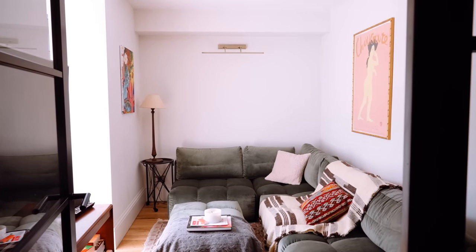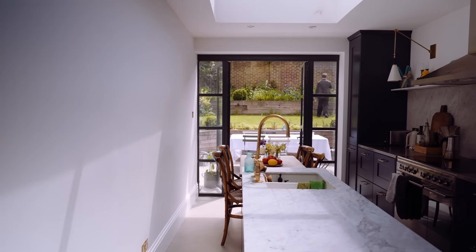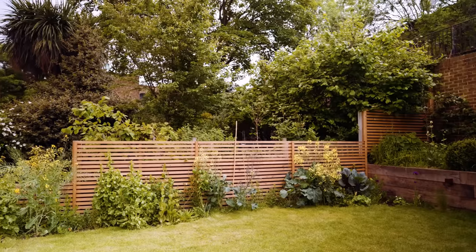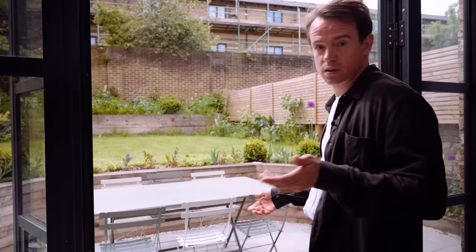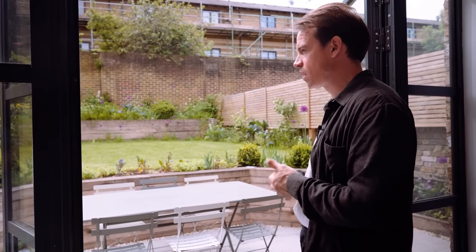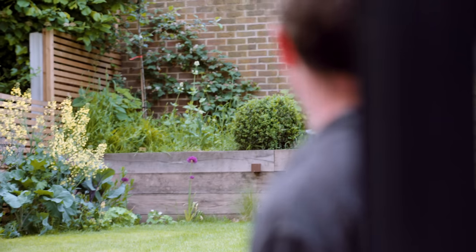We built an extension and wanted the kitchen to be the focal point of the house — it leads straight into the garden and it's lovely and bright. The growing side is as important to me as the cooking side. My mum is a garden designer, so we designed it with her and now we're growing all kinds of things we like to eat, plus flowers and grasses all in amongst each other.